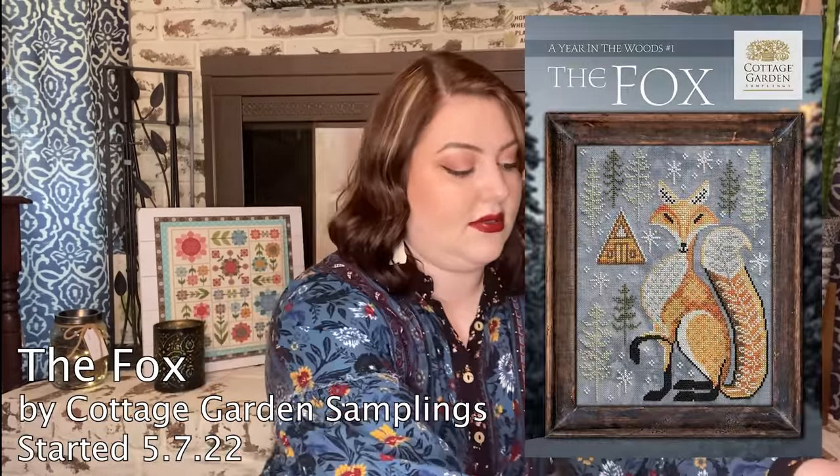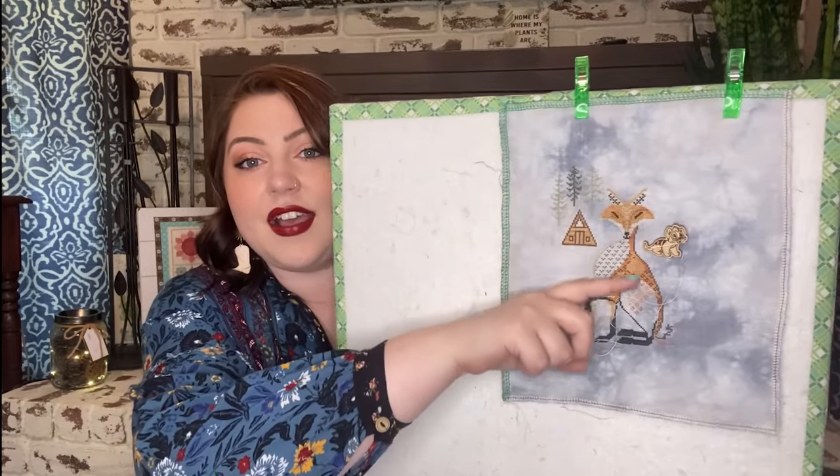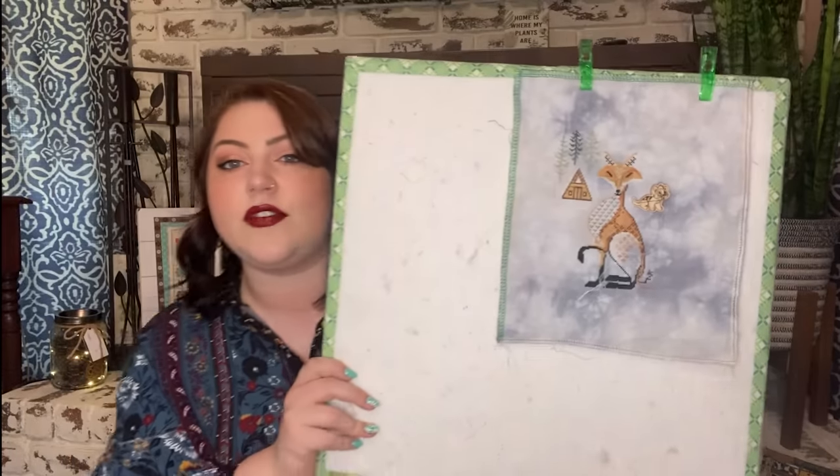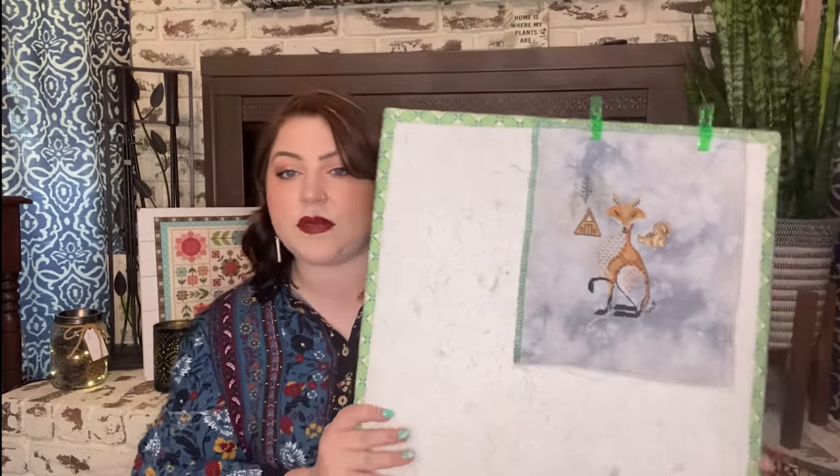Next is a WIP I've worked on fairly recently — the Fox by Cottage Garden Samplings, started May 7th of 2022. I've gotten significant progress: finished his entire head and most of his body, just the hind leg left. This is on 40-count Morning Mist Linen by Forbidden Fiber Company with all called-for threads, mostly DMC. I'm hoping for a finish soon — just a few more days of work. Then I'll probably start the Woodpecker from the same series. My only complaint is the chart doesn't come as a PDF.